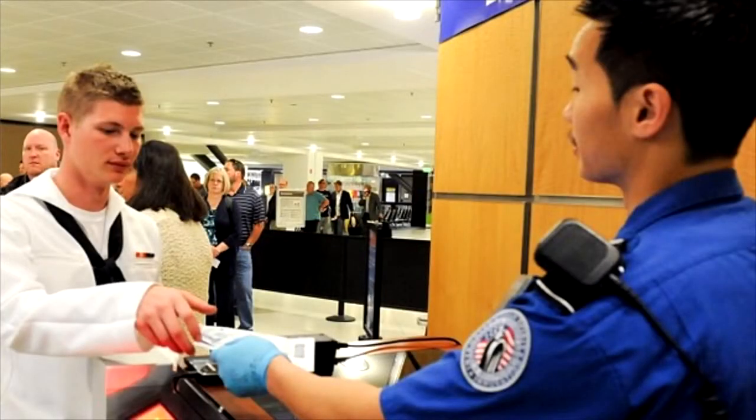This means faster check-in times because you can skip the long lines at security. Check the TSA PreCheck website to see if your airport is on board.